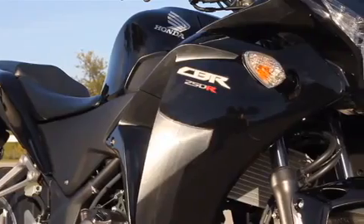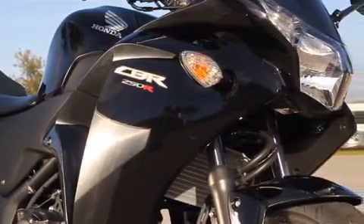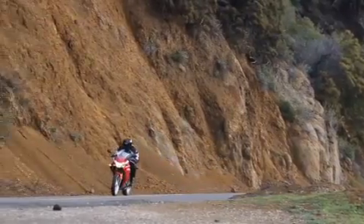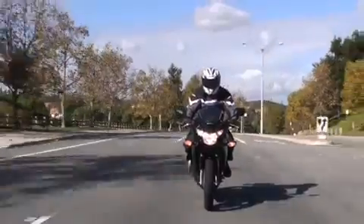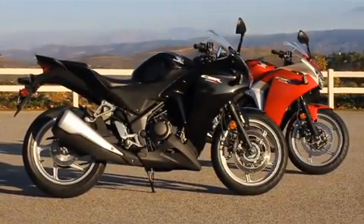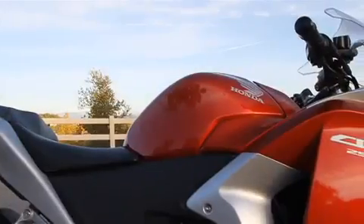Honda's all-new 2011 CBR250R brings a fresh take on the fun side of motorcycling. Here's a compact package combining delightful handling, sophisticated technology, and surprisingly good overall performance with a low buy-in price and economical operating costs. It's a perfect fit for riders just entering the sport, but don't plan to outgrow the CBR250R as quickly as you might expect, because even more experienced riders can have a blast on Honda's smallest CBR.